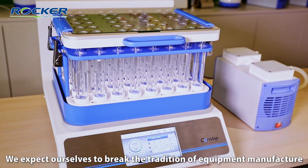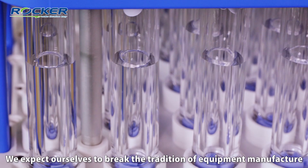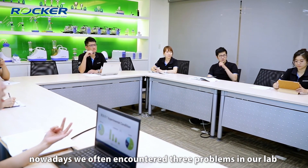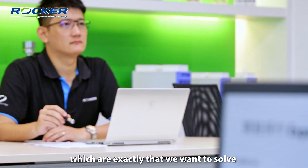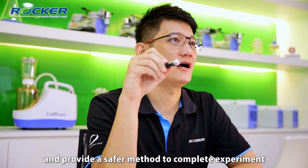We expect ourselves to break the tradition of equipment manufacturing and streamline the experimental process. However, nowadays we often encounter three problems in our lab: no time, no space, no budget — which are exactly what we want to solve and provide several methods to address.